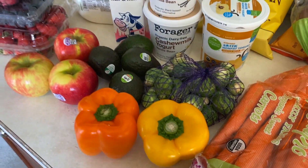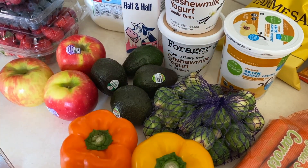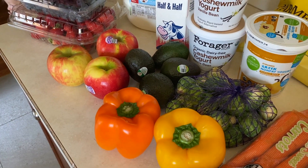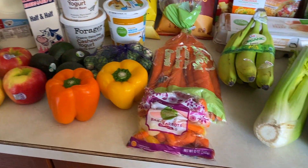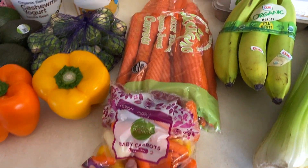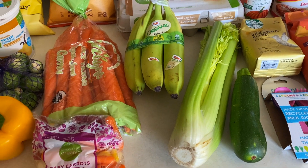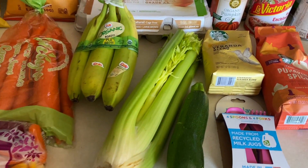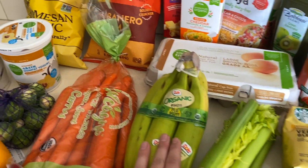I got Brussels sprouts, bell peppers, and avocados — they were on sale and pretty inexpensive, so I went for those. I love some Organic Honeycrisp apples — there's just nothing so refreshing as a good slice of apple. I also did baby carrots for Saoirse and me to snack on, and then big carrots and celery for Joey because he's going to make his chicken noodle soup and he needs both of those.